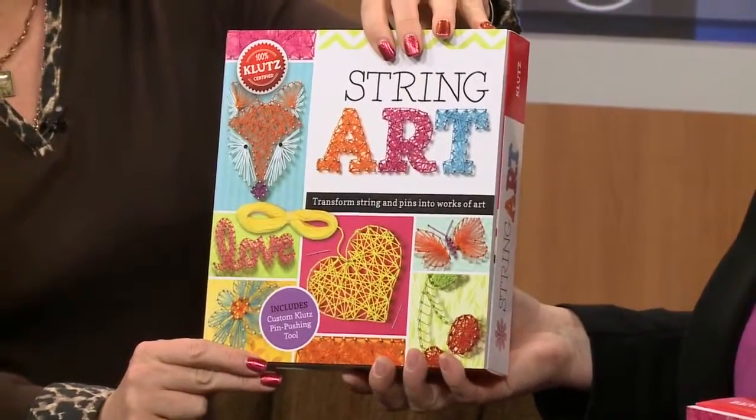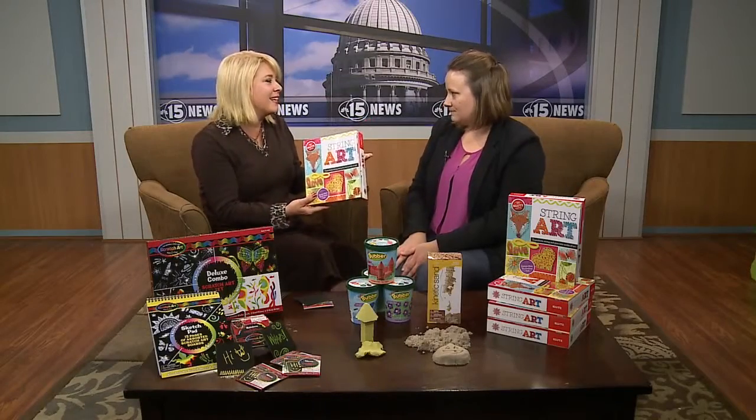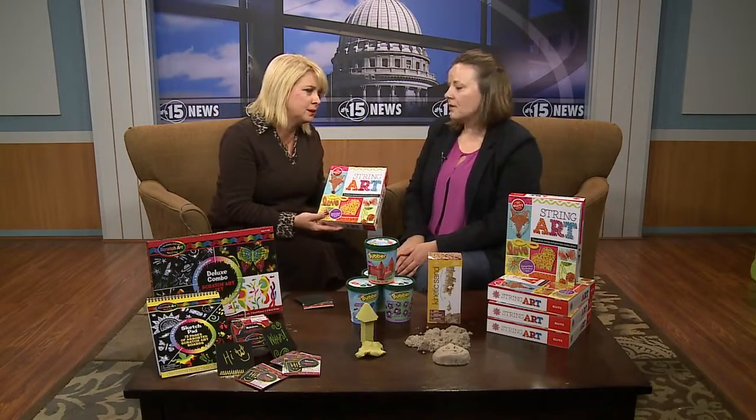And even at this point, it's great gifts for the holidays. You can get kids keeping busy, especially when they can't get outside but you want them off the computer.